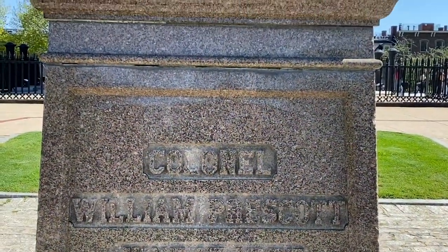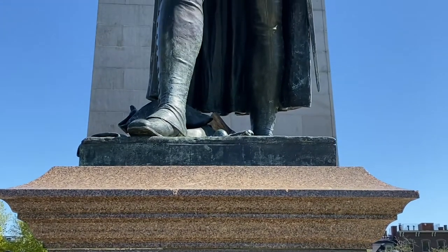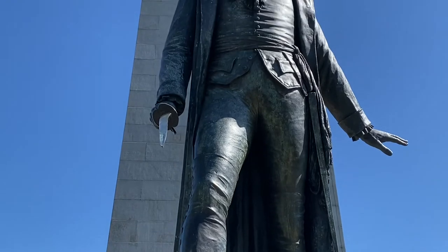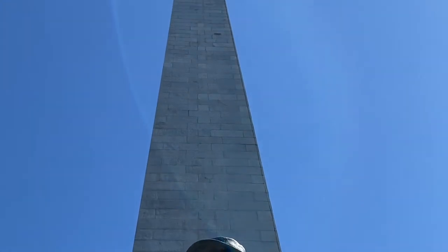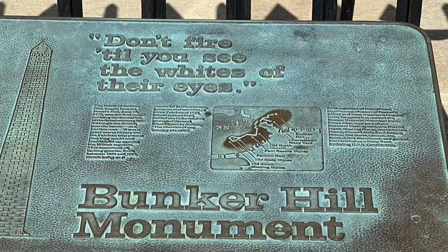1,200 colonial troops under the command of William Prescott waited for the British to attack. And Prescott gave the famous order: "Don't fire until you see the white of their eyes." This plan worked for the first two waves of British troops that came up the hill — they had to retreat.